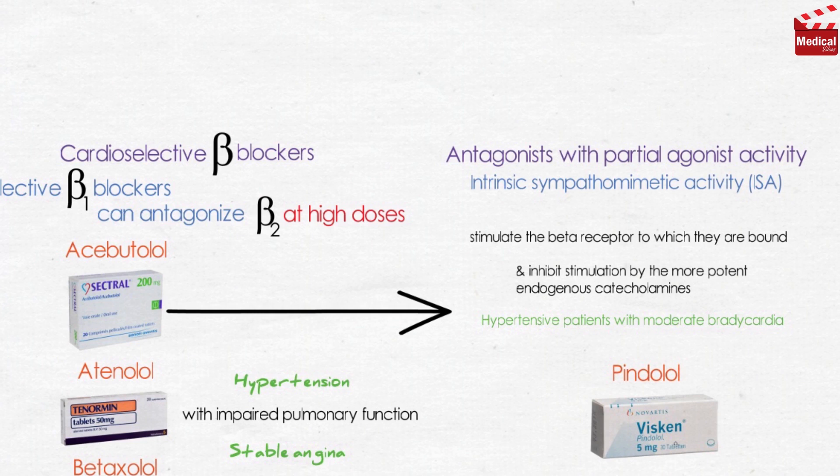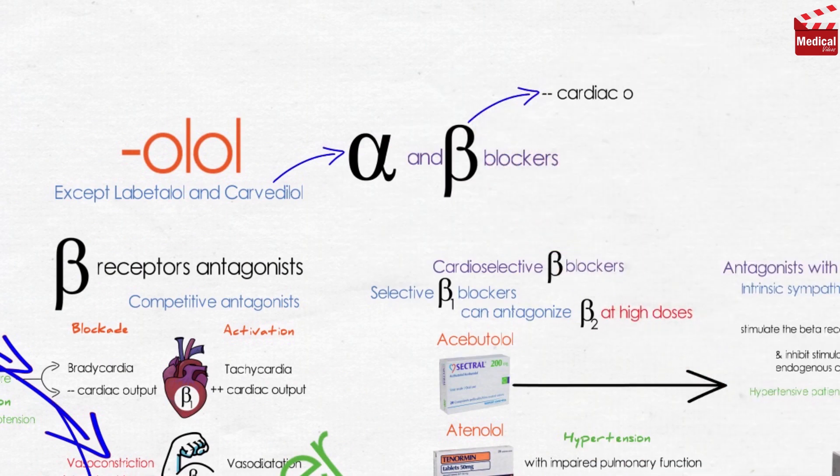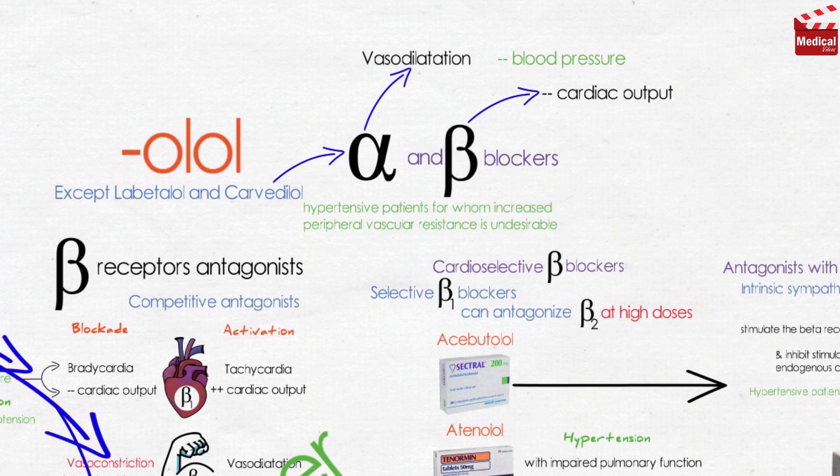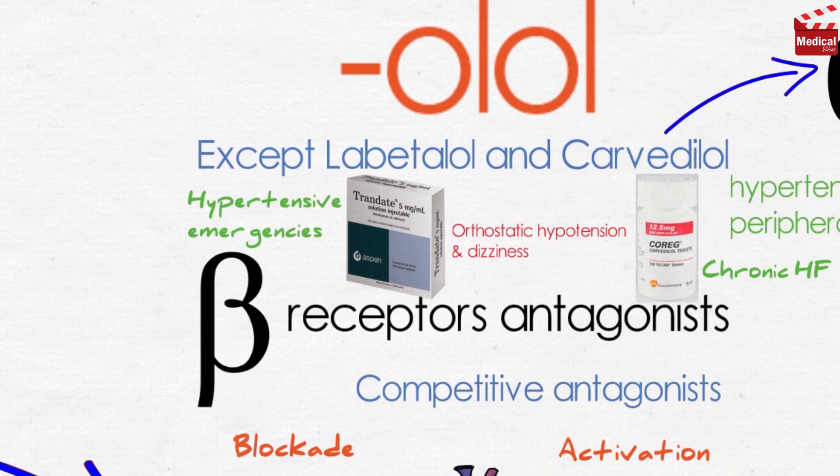The last part of beta blocker coverage concerns drugs that block both beta and alpha receptors: labetalol and carvedilol. They are non-selective beta blockers causing decreased cardiac output, and they also have alpha-1 blocking actions causing vasodilation and decreasing peripheral vascular resistance, thereby reducing blood pressure. Since beta blockers produce initial peripheral vasoconstriction, labetalol and carvedilol are useful in treating hypertensive patients for whom increased peripheral vascular resistance is undesirable. Intravenous labetalol is also used to treat hypertensive emergencies because it can rapidly lower blood pressure. Carvedilol, as well as metoprolol and bisoprolol, are beneficial in patients with stable chronic heart failure. Adverse effects include orthostatic hypotension and dizziness associated with alpha-1 blockade.